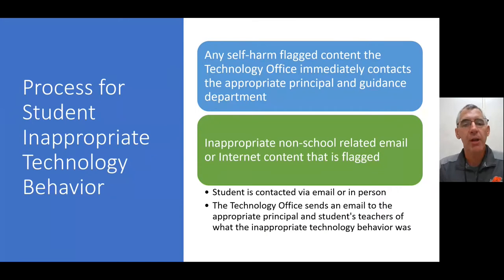Sometimes we do have inappropriate technology behavior. If any self-harm content is flagged, we immediately — and I want to stress the word immediately — contact the principals and guidance department specifically so we can hopefully intervene and make sure that everything is okay with the student. If there is other inappropriate non-school-related content via email or internet, we will immediately contact the student and also send an email to the appropriate principal and the student's teachers. Hopefully we don't have to do this, but those steps are in place.